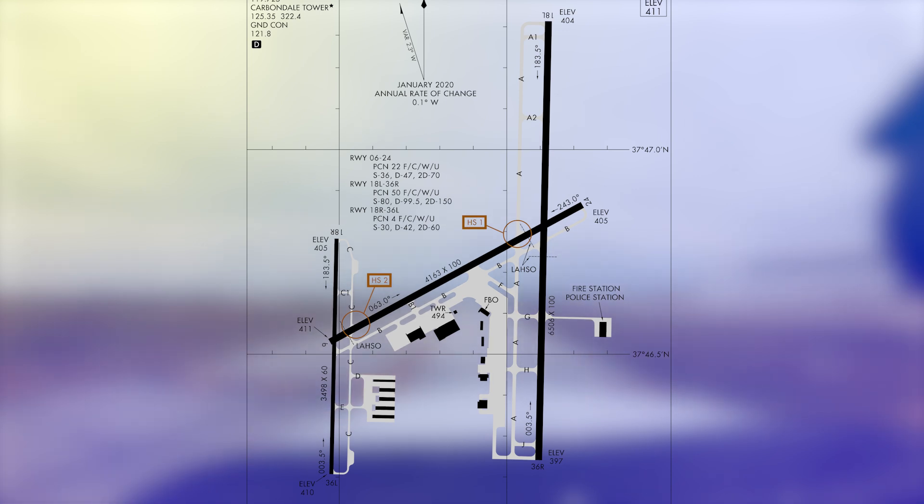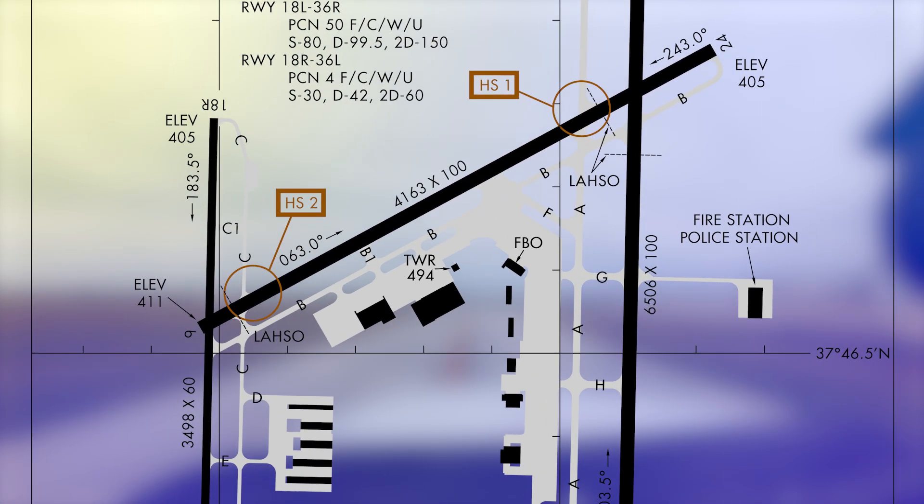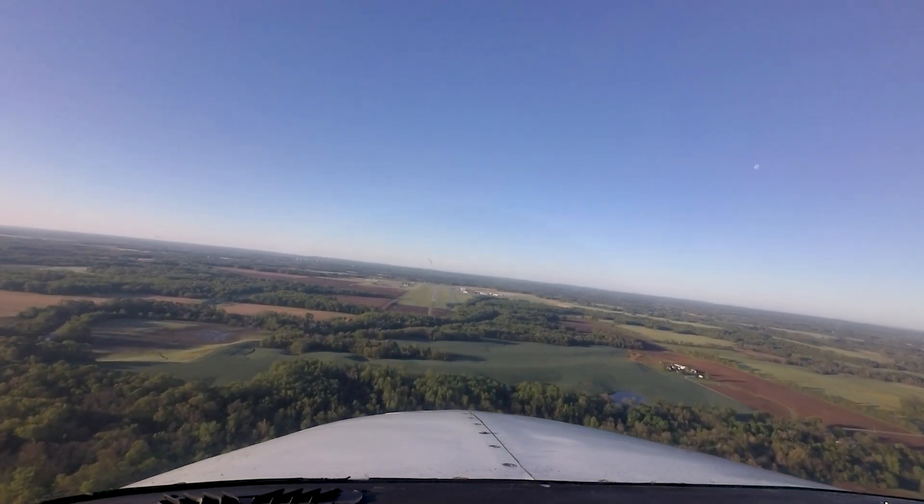The runway configuration consists of a set of parallel runways with staggered thresholds — Runways 18 Left and Right and 36 Left and Right — as well as an intersecting runway that crosses both of the parallels, Runway 6-2-4. Full-length parallel taxiways can be found next to each runway. All services, businesses, and facilities can be found south of Runway 6-2-4 and between the parallel runways.